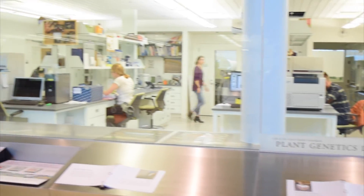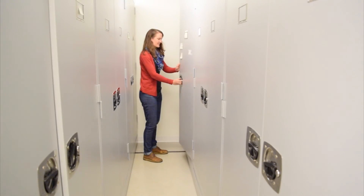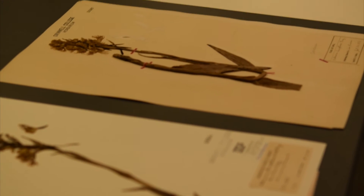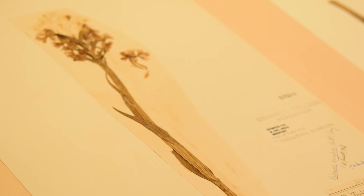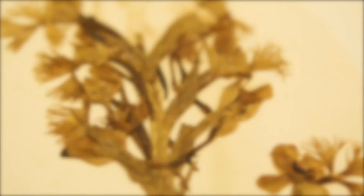The eastern prairie-fringed orchid is a species facing considerable threats and is listed as federally threatened. The populations that persist today are smaller and increasingly isolated compared to their historic distribution. There was also concern that the species' primary pollinators, the hawk moth species, have decreased in abundance, resulting in ineffective cross-pollination of remaining populations.